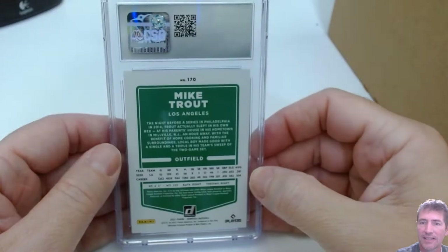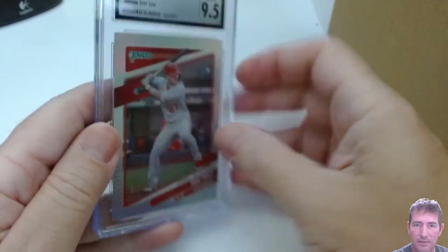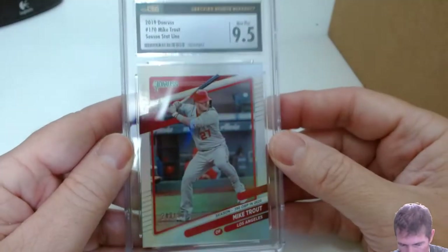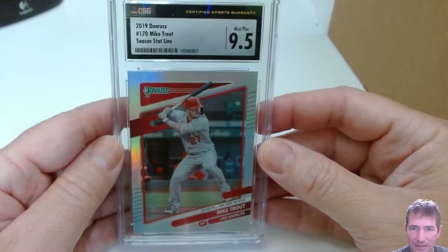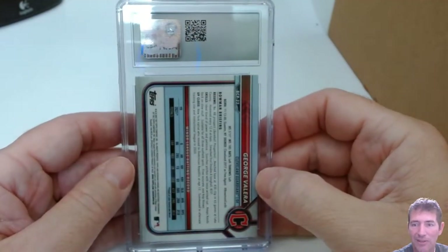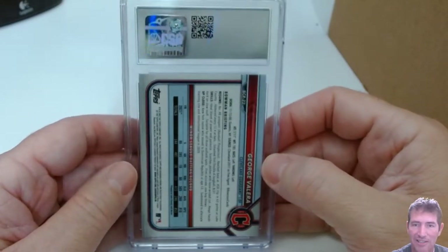This is the Donruss from 2021 — the stat line, I believe. I almost didn't send this in, so I'll take a 9.5 on this. It's numbered 243 out of 390. I'll take that — 9.5 Mint Plus. I was on the verge of not sending it; I thought on the low end maybe a chance. And these George Valeras need to be 10s.